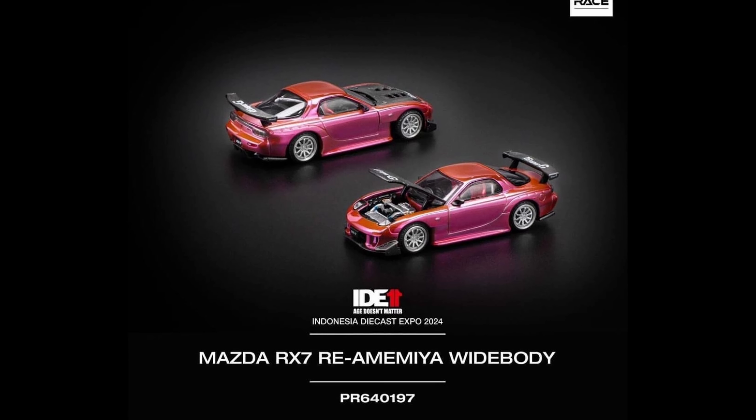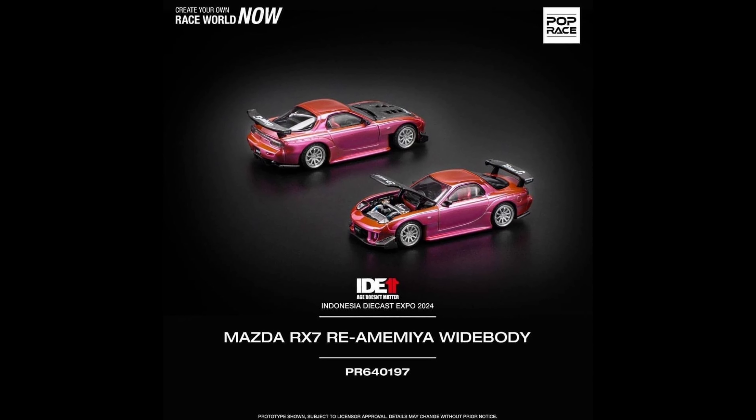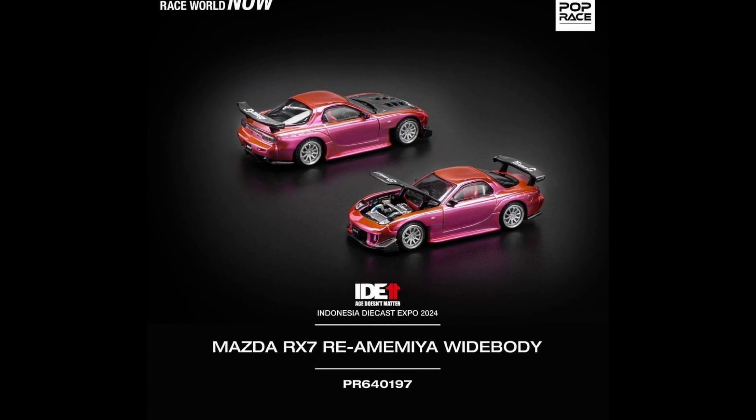There's also a new Hot Wheels display case — this time it's a six-level display case with LED light strips on each level. The previous display case was just five levels and didn't have LED lights, but that one had a Datsun 510 yellow exclusive car. This new one will not have an exclusive car, which is a bummer.